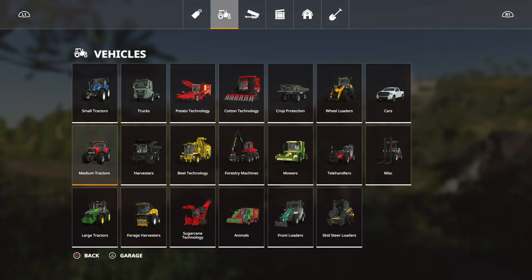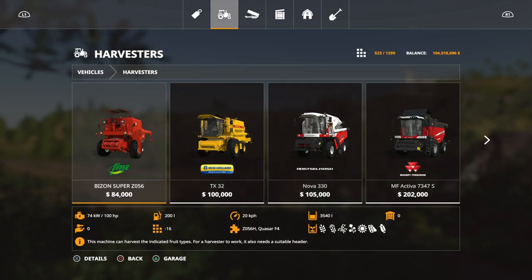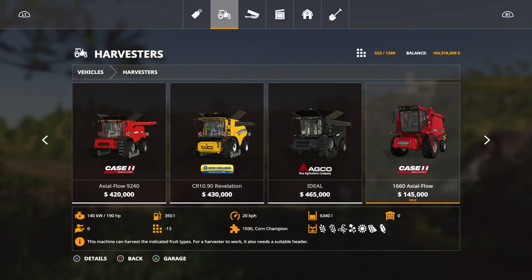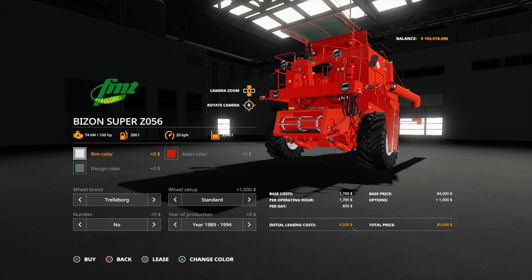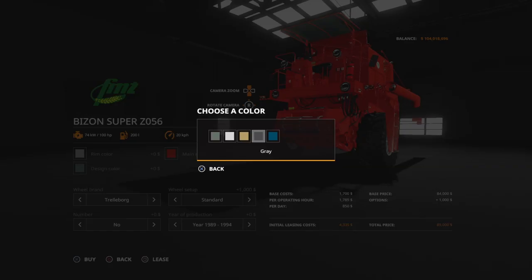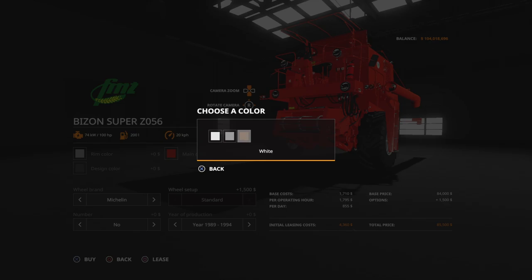Let's get into the combine section, or harvesters as it is called. There's the Bison Super C0556 right there, and we do also have it as a mod. We're going to take it and change the color to gray. What about the main color? Can I change that? We are about to find out — we want a darker gray.